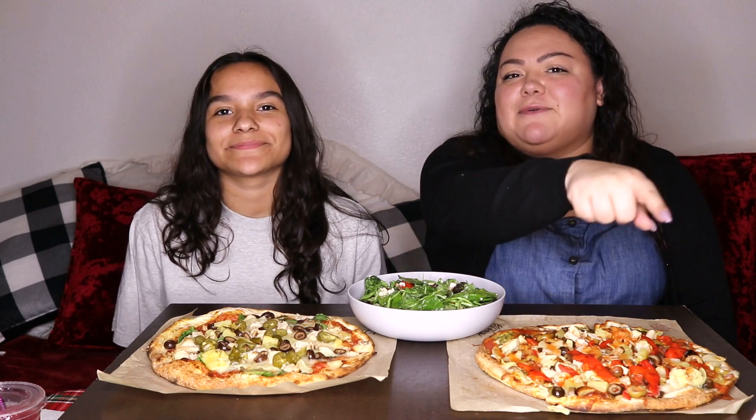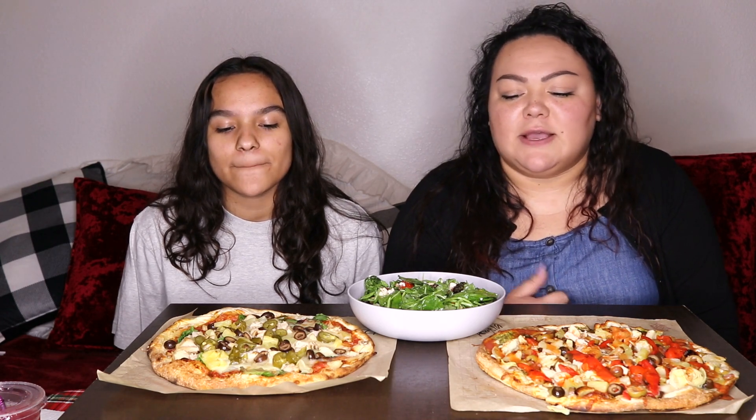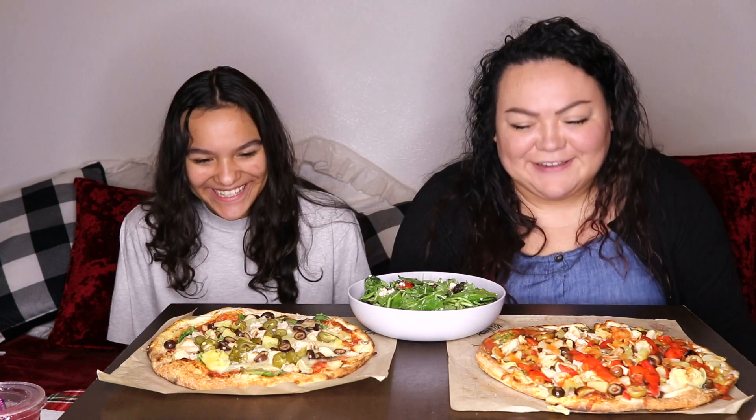If you guys are new here, please consider subscribing — all you have to do is hit that red button down there. Leave me a comment down below and rate this video so you can become an A-lister.